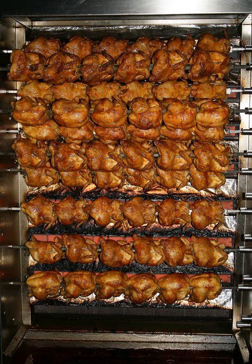In 2010, 600 million rotisserie-cooked chickens were purchased by consumers in U.S. supermarkets, club stores, and similar retail outlets.